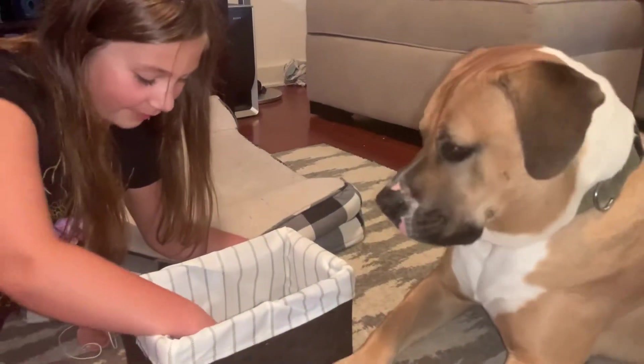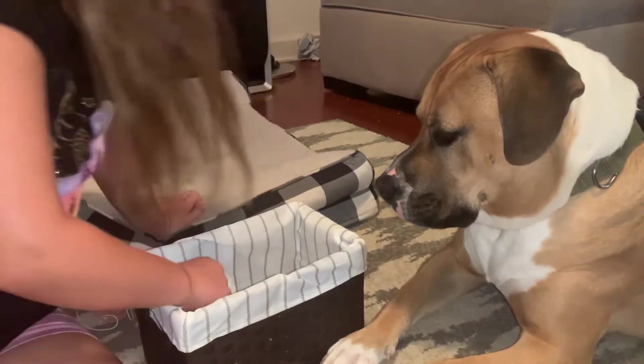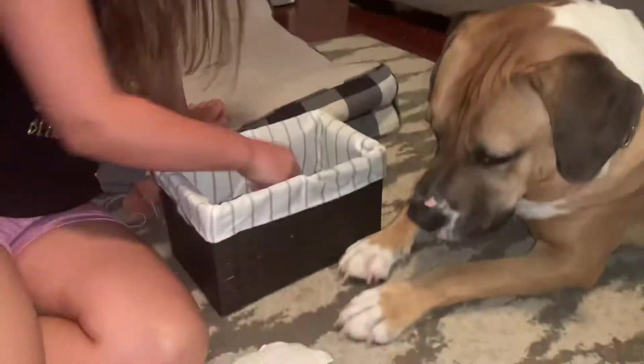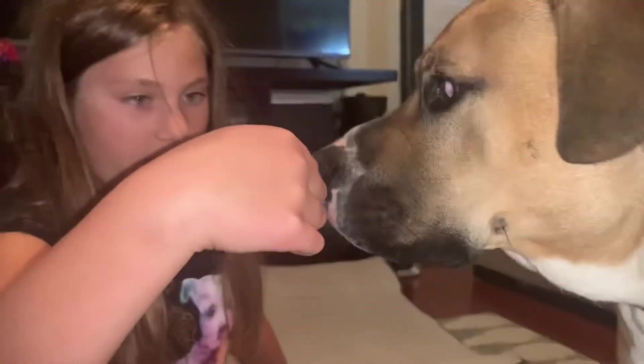Hi guys, so today I'm going to be showing my dog some seashells. I tried this before and he really likes the tiny shark mouths. These are them. I got them at a sea shop.